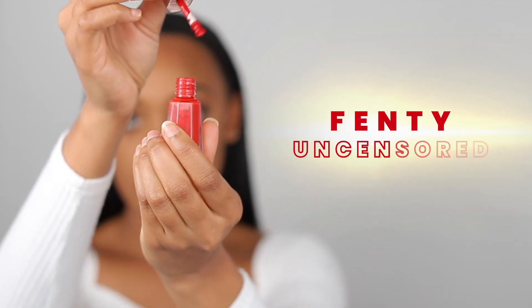I will say sometimes it's a bit drying on the lips, and sometimes it gets on your teeth. So let me show you the Fenty Uncensored.